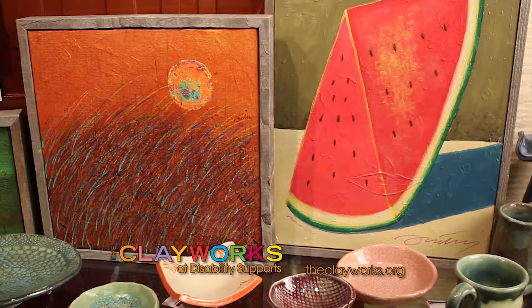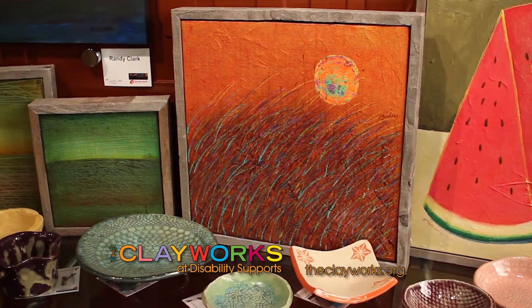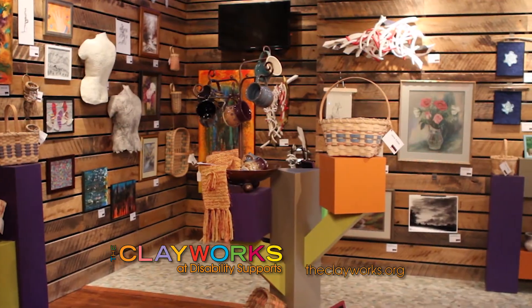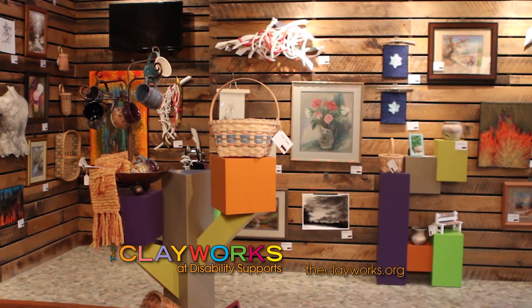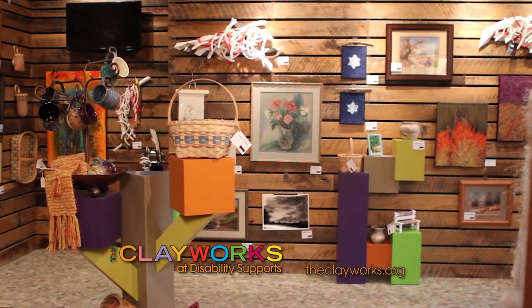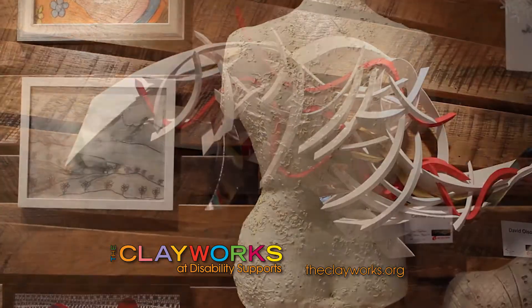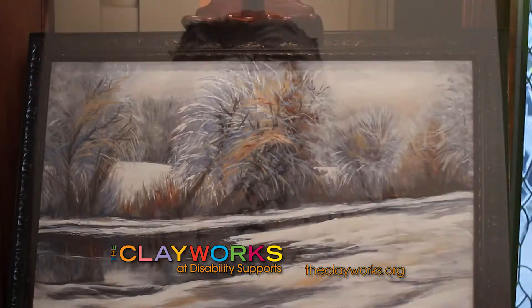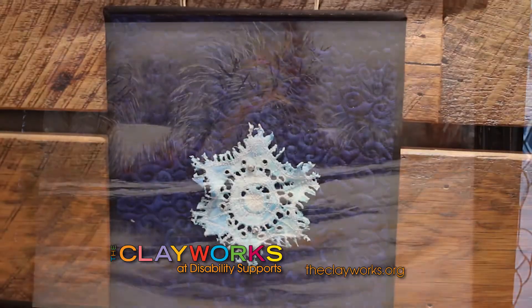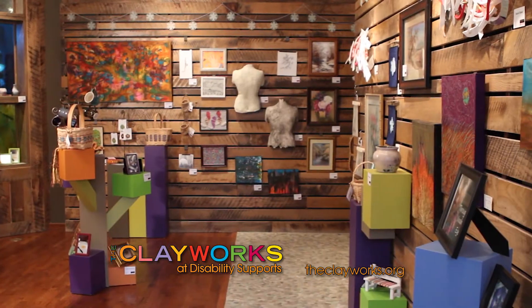In November and December, the Clayworks will be featuring not only their talented artists but also other artists from the area. This year is their second annual Independent Artist Christmas Market, and they have invited 11 guest artists: Cecilia Ramsey, Janie Tubbs, David Olson, John Flory Schrock, David Friday, Ginger Zyskowski, Sean Delker, Carrie Becker, Randy Clark, Louise Hutchison, and Noah Becker.